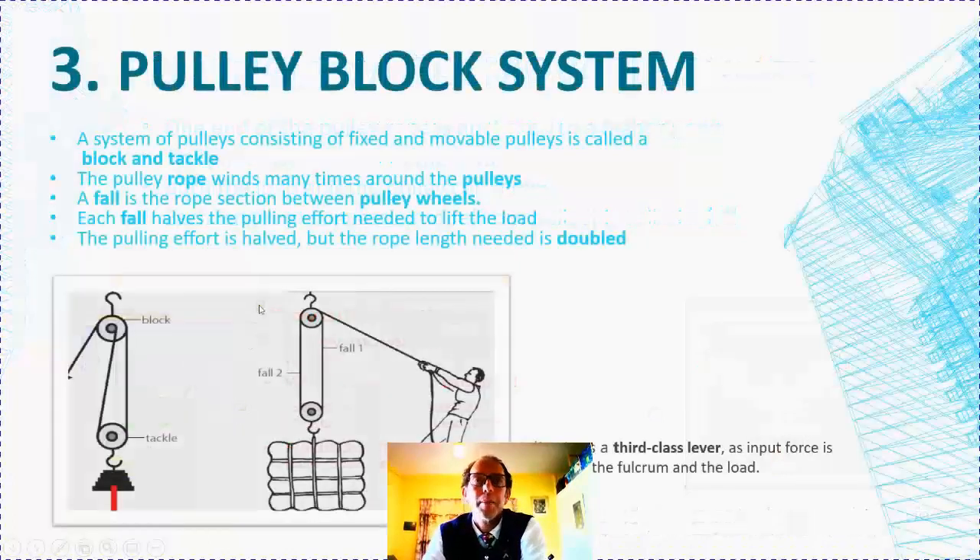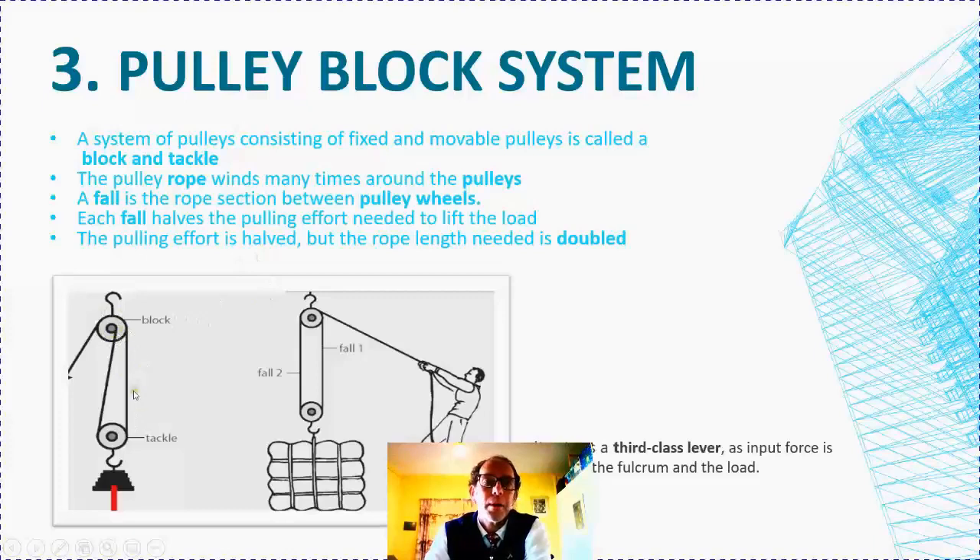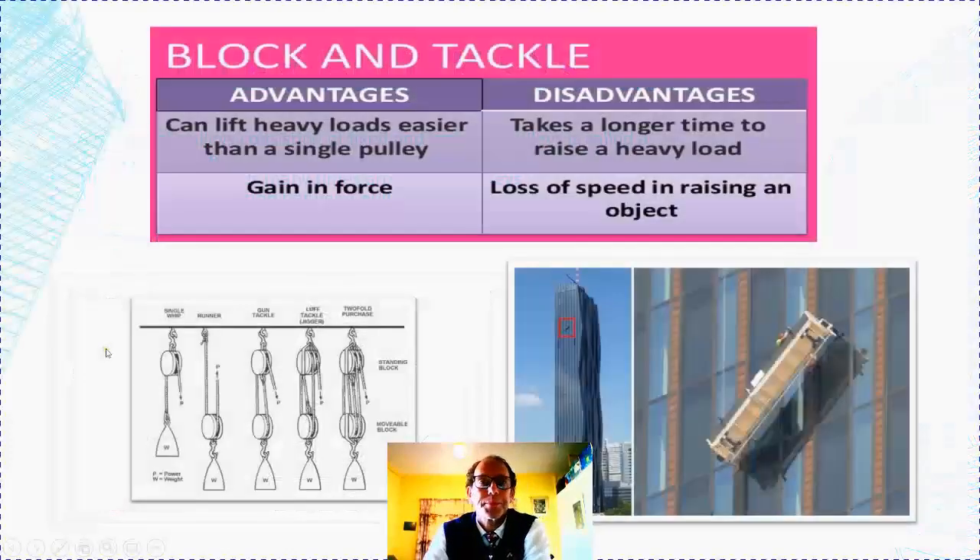The most efficient pulley system is the pulley block system, which consists of the tackle and the block. Because we can combine a whole lot of pulleys, we add more what we call falls to the equation. The more amounts of rope that hold up the weight, the better your mechanical advantage. A block and tackle can carry huge weights. The disadvantage is that it takes longer — you lose speed but you make up for it in power.